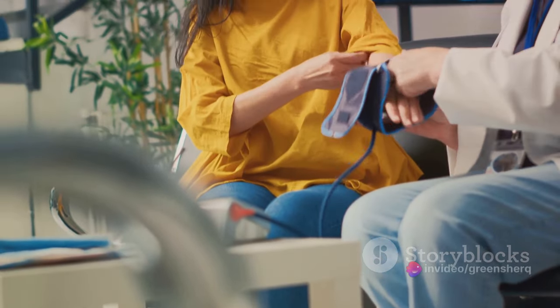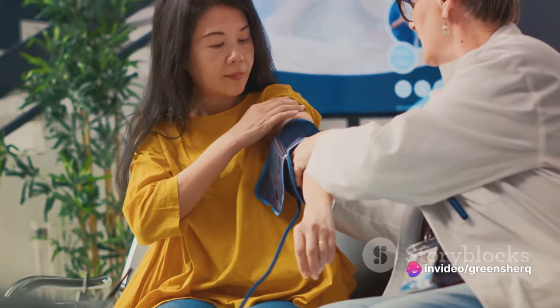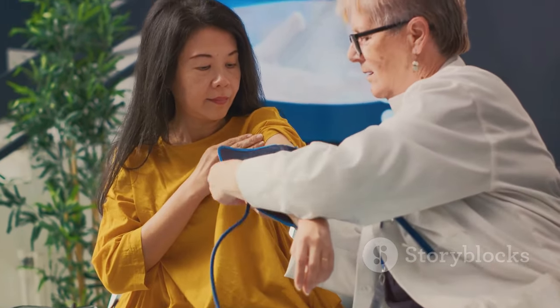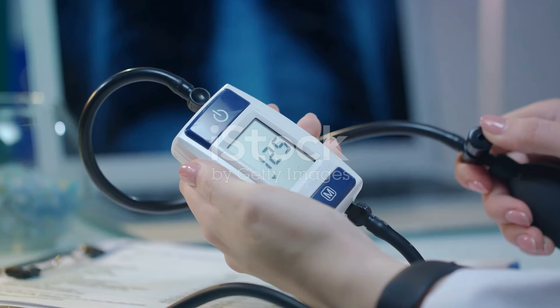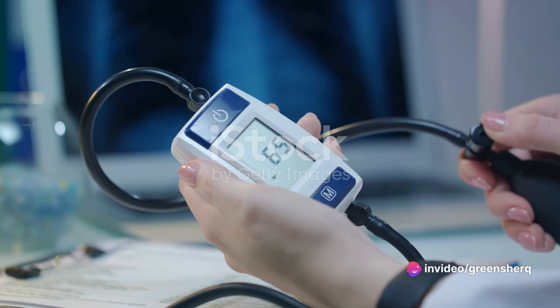Sodium is known to increase blood pressure. When you consume foods high in sodium, your body holds onto water to dilute the sodium, and this extra stored water raises your blood pressure. Metoprolol's goal is to lower your heart rate and blood pressure, so a high sodium diet could directly counteract the effects of this medication.